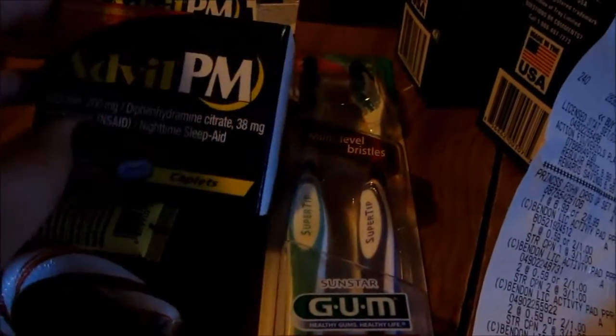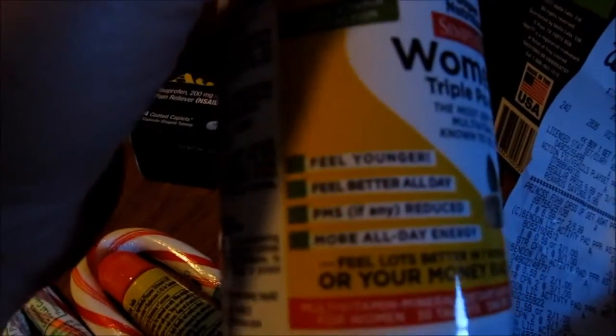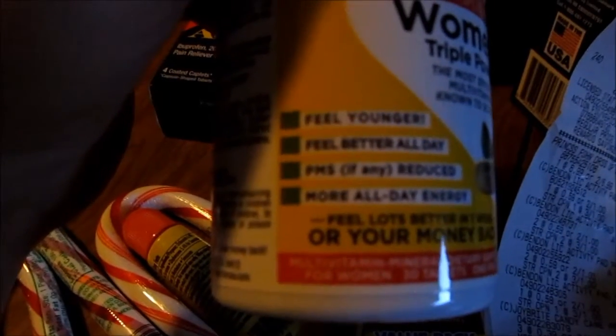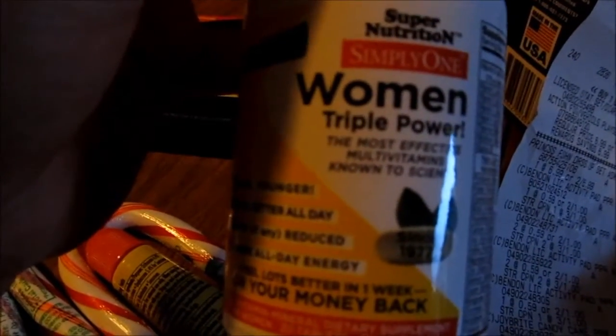The Advil PM 4-count was $1.00 and I got back $1.00. The CarMax was $1.00 and I got back $1.00. And I got this one just because I like the words on it: 'Feel Younger, Feel Better All Day, PMS Reduced, More All Day Energy.' So I'm going to try this — it's Women Triple Power. This was pay $10.00, get back $10.00 as a Register Reward.